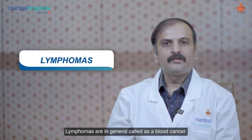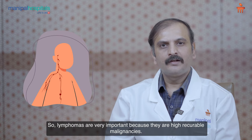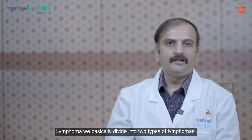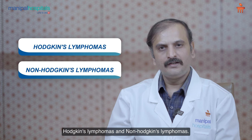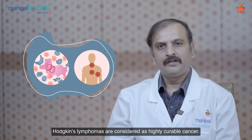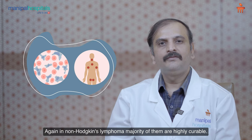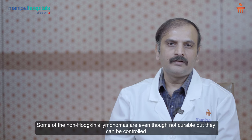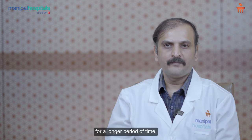Lymphomas are generally called a blood cancer. They are very important because they are highly curable malignancies. We basically divide lymphomas into two types: Hodgkin's lymphomas and non-Hodgkin's lymphomas. Hodgkin's lymphomas are considered highly curable. In non-Hodgkin's lymphoma, the majority are also highly curable, and some, even though not curable, can be controlled for a longer period of time.